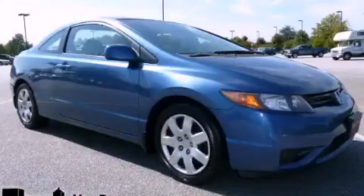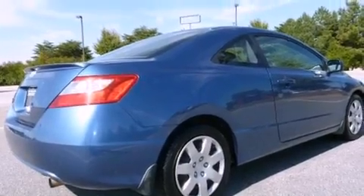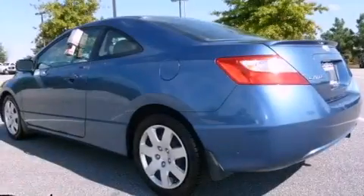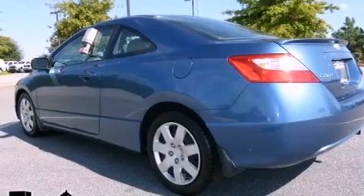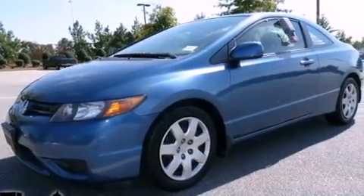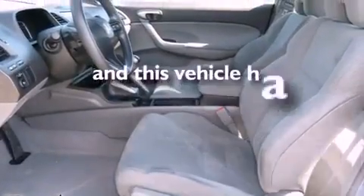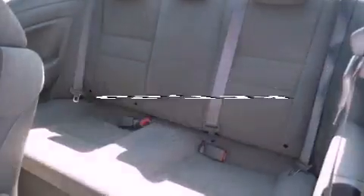This is a 2008 Honda Civic. It features a 1.8-liter four-cylinder engine and a five-speed manual transmission. Its top features include cruise control, a rear window defroster, a keyless entry system, a CD player, a multi-link rear suspension, an electronic throttle, a rear spoiler, a low tire pressure indicator, and performance tires. This vehicle has fewer than 66,000 miles on the odometer.